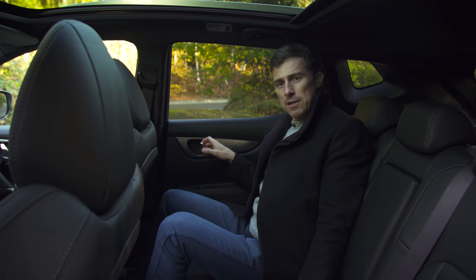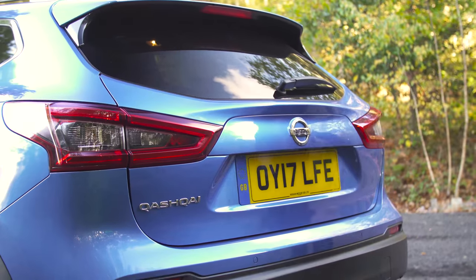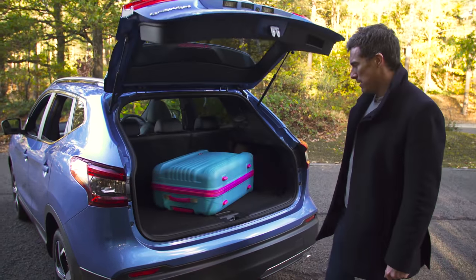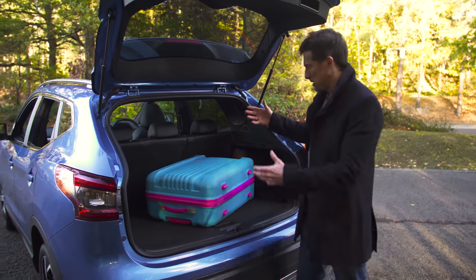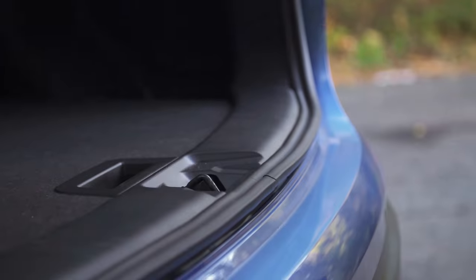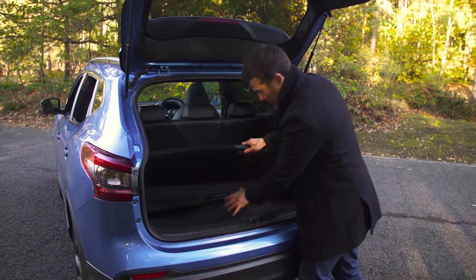Nissan has also redesigned the rear end of this car — not as extensive as the changes at the front but it does look neater. What they haven't changed is the boot size, which isn't really that much bigger than a Volkswagen Golf's, and obviously that's a smaller car. Compared to the Volkswagen Tiguan it's lacking. There's no load lip, which makes sliding luggage in and out very easy. There's also a configurable boot partition with extra storage underneath.